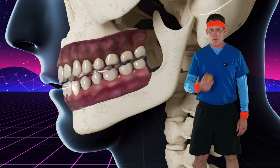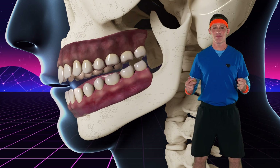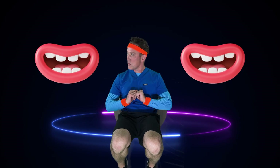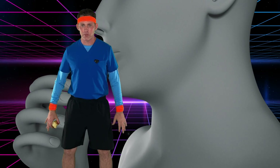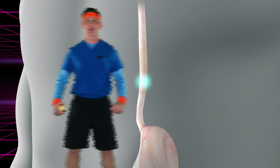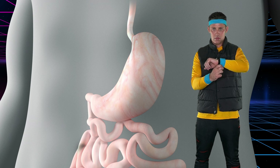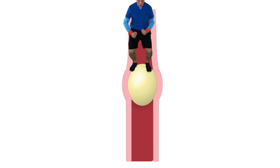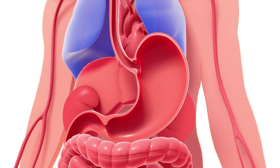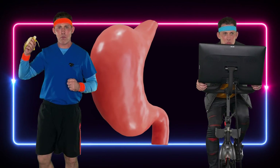It all starts with the bite and chew — teeth grinding the food, that's what they do before you swallow. Once that food is all mashed up, push it down the esophagus because it's hollow. There is peristalsis, smoothing the food down — it's a one-way trip to the belly so round. Then the stomach kicks into high gear, churning with acid, it has no fear.